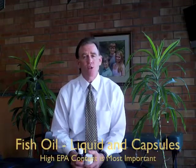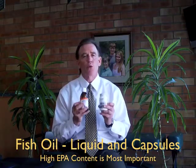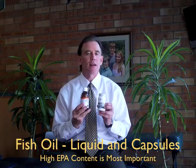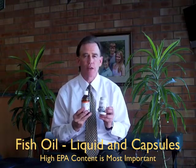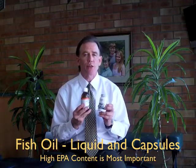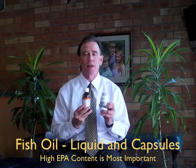The omega-3 fatty acids that we use in our practice — we use capsules and we also use liquid. We're looking for a very high content of a substance called EPA, eicosapentaenoic acid. Typically, you want to be getting at least 1 to 2 grams, 1,000 to 2,000 milligrams of this substance.